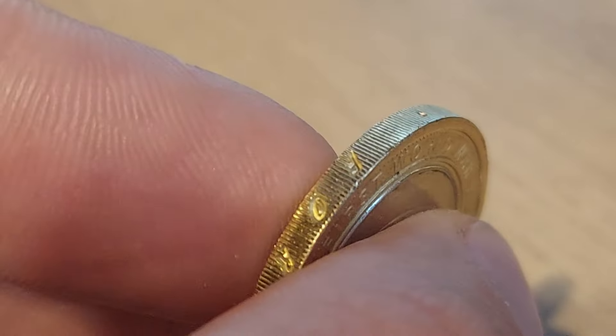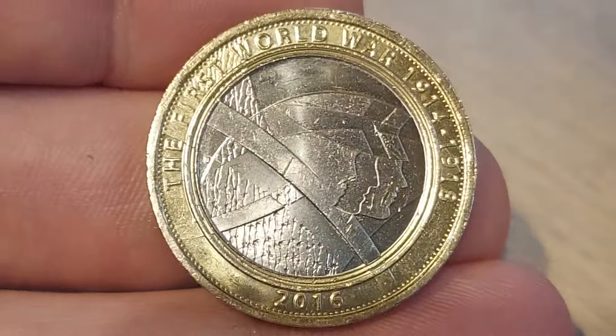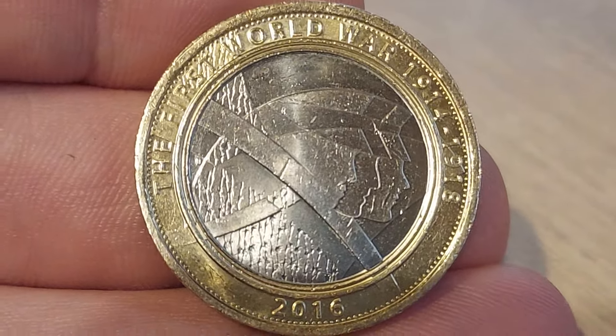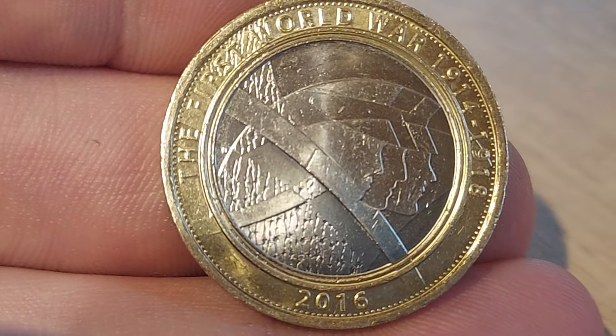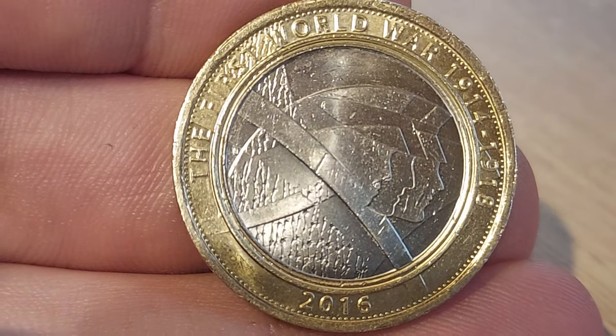You can get a lot of these in really nice condition. The reason for that is the Royal Mint did overmake £2 coins, so a lot of these 2016 £2 coins were really only released at the end of 2020-2021. That includes the three William Shakespeare coins — the histories, the tragedies, and the comedies — and some of them, I believe, still haven't been released for circulation yet.